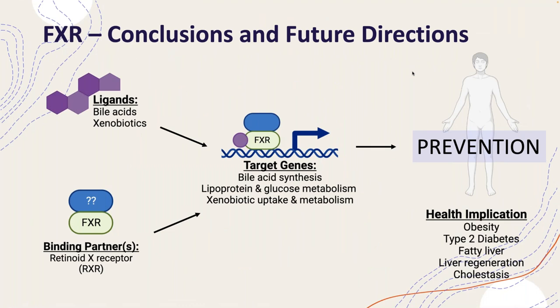In summary, FXR is an important bile acid receptor also targeted by a variety of xenobiotics. It controls important genes in bile acid synthesis as well as lipid and xenobiotic metabolism. With respect to its role in cancer, one of the things it may be most important for is not in the treatment of cancer, but in the prevention of cancer, particularly given its role in a variety of important human diseases known to increase risk for cancer, including obesity, fatty liver, non-alcoholic fatty liver disease, and NASH. Thank you very much for your attention, and I'd be happy to take questions at the end.